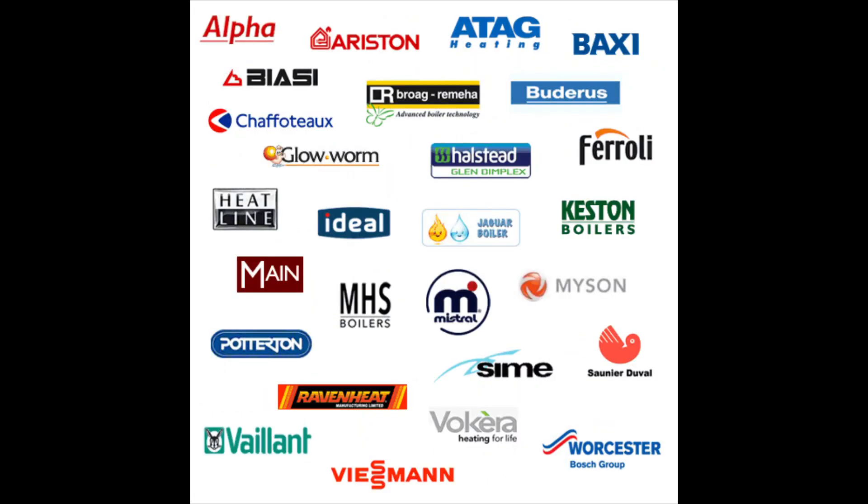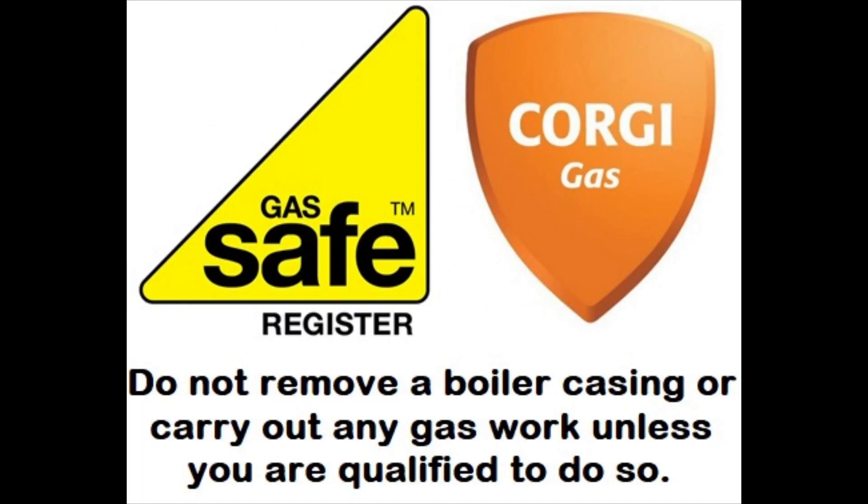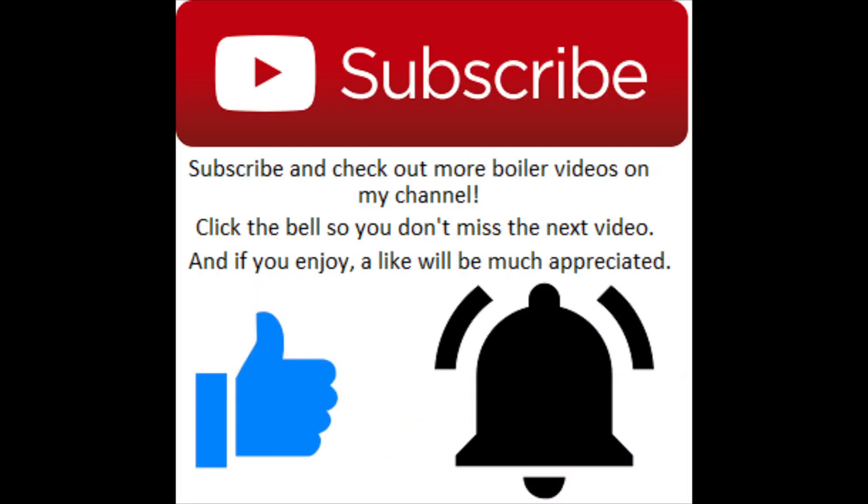If you enjoy, drop a like, don't forget to subscribe, and push that bell notification button as well. If you don't do that, you might miss out on new videos, new promotions, and new competitions — so it's worth doing.